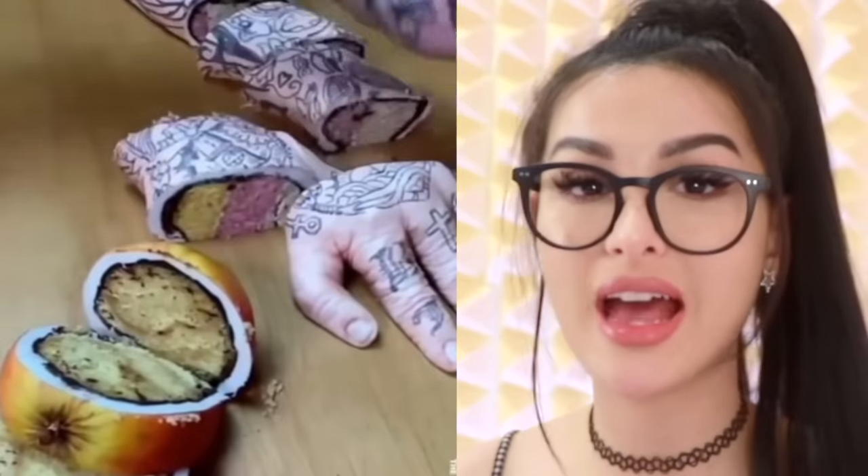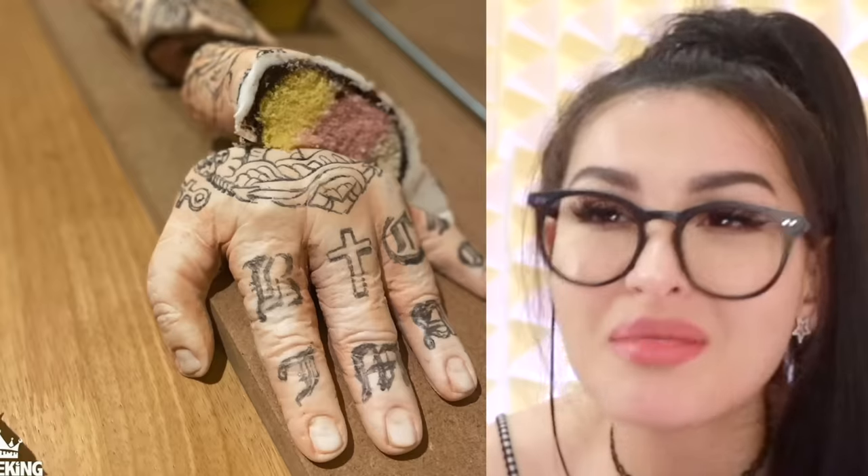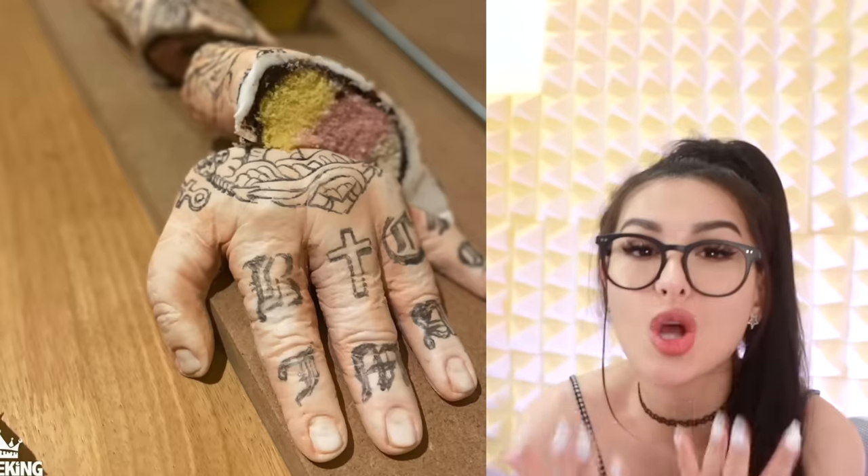My dude could fake his own death in cake form. I can't believe this hand was a cake. I keep looking at it and it's like it looks so real. Stop. You're confusing me.